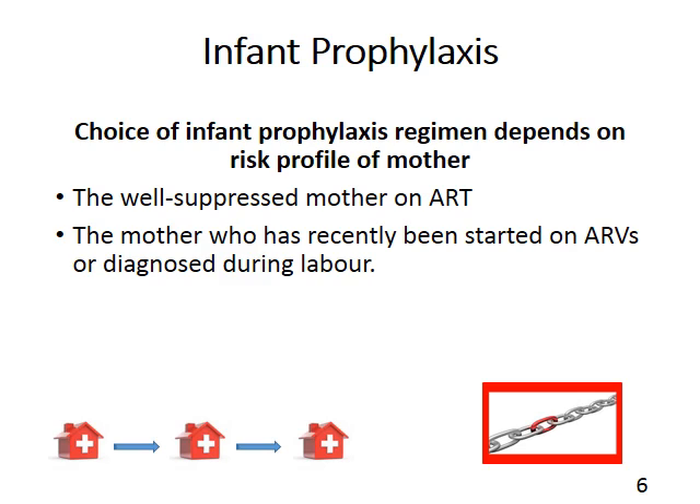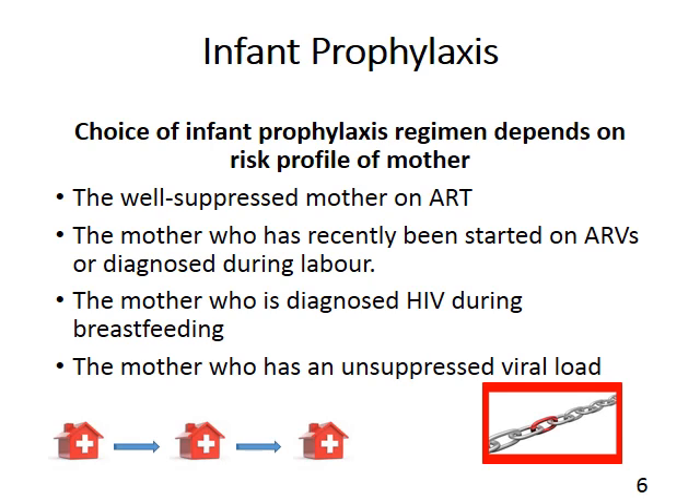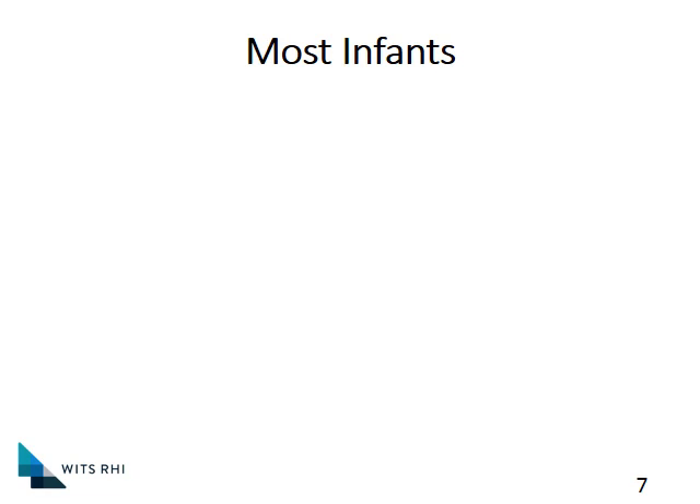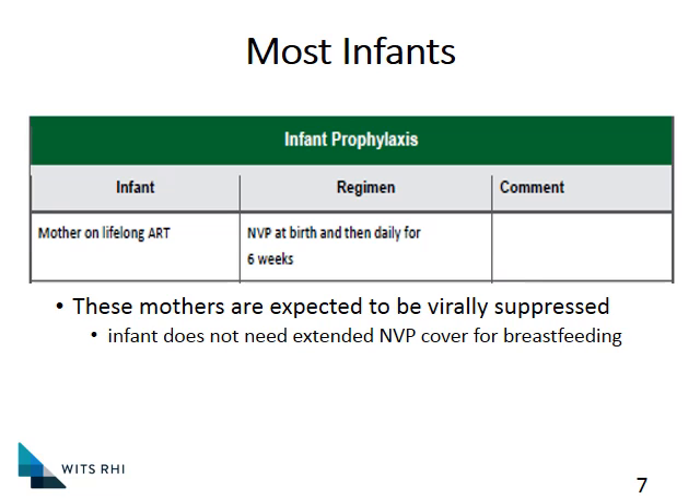We're going to look at four specific scenarios, each with slightly different management. The first is our normal well-suppressed mom on ART — diagnosed early in pregnancy, on ARVs for a long time, with suppressed viral loads. For those, the mom will continue on her lifelong ARVs. The baby will start on Nevirapine as soon as possible after delivery and receive Nevirapine daily for six weeks. We don't need to cover the baby throughout breastfeeding with Nevirapine because the mom is already on ART and virally suppressed.